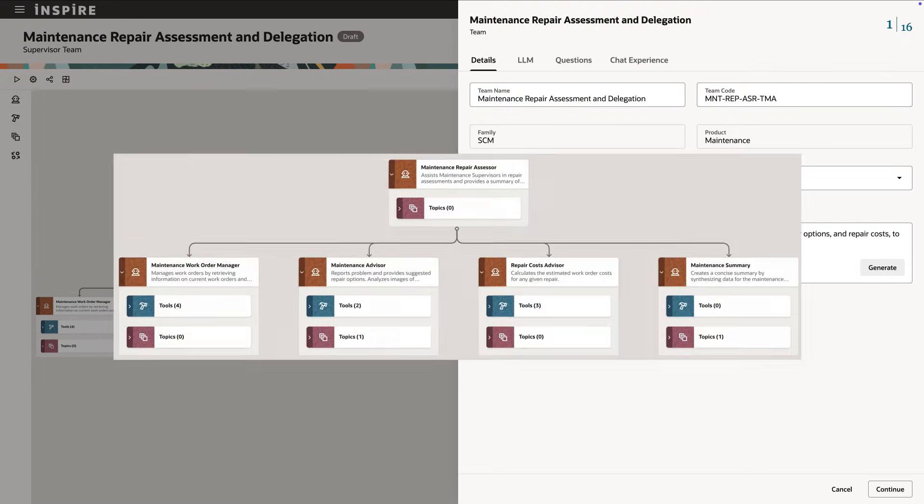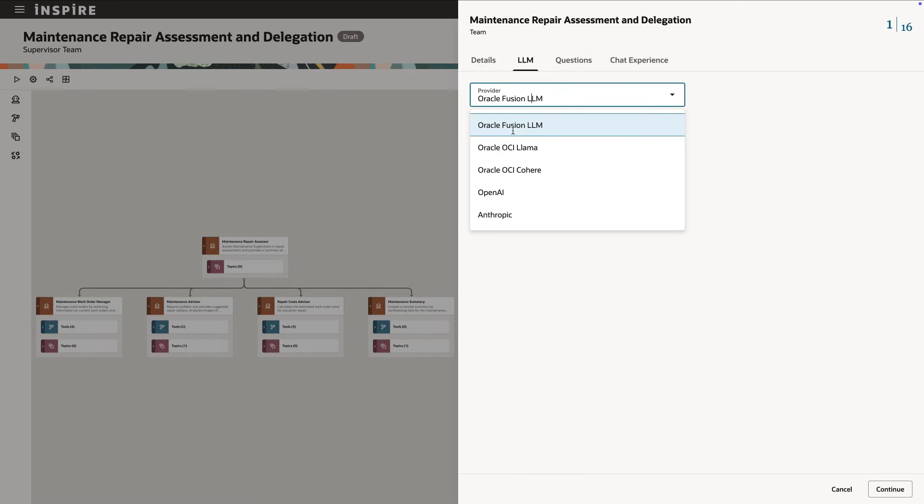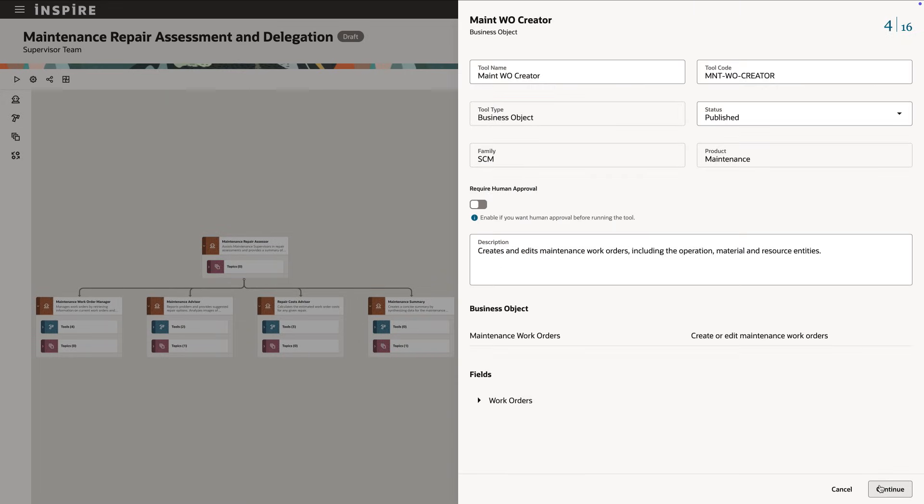Using Oracle AI Agent Studio, you can orchestrate AI agents to collaborate as a team and execute complex tasks specific to your business with human oversight.